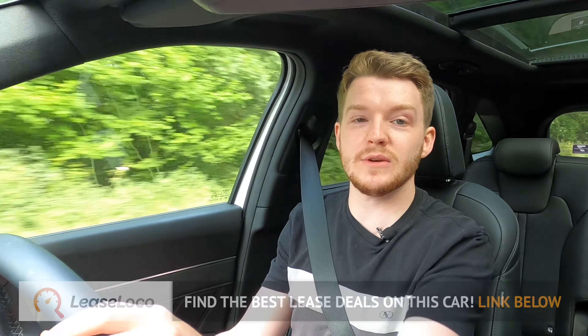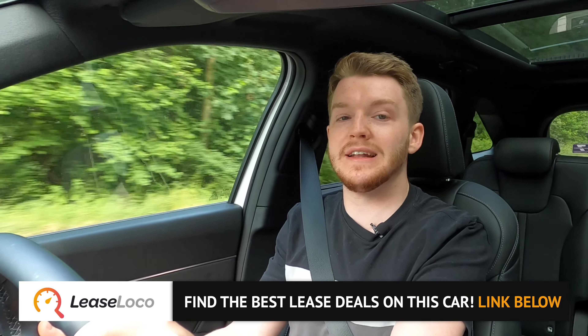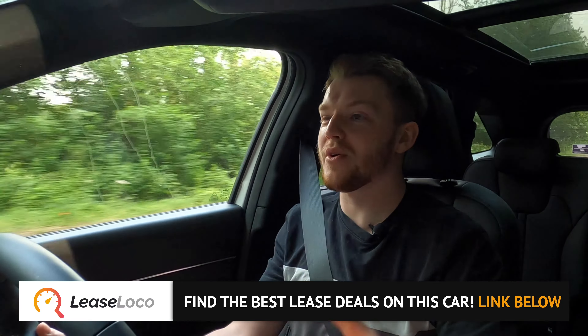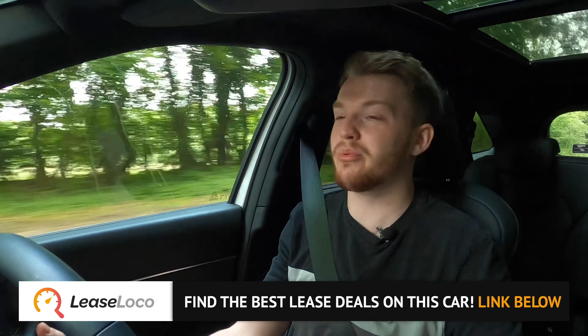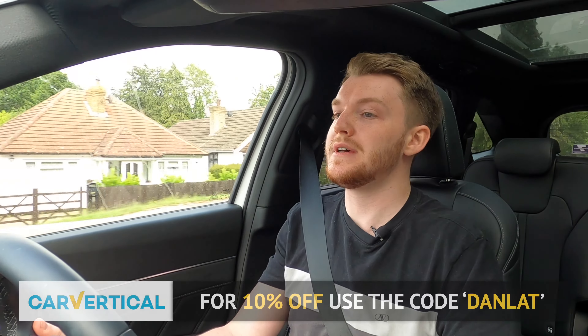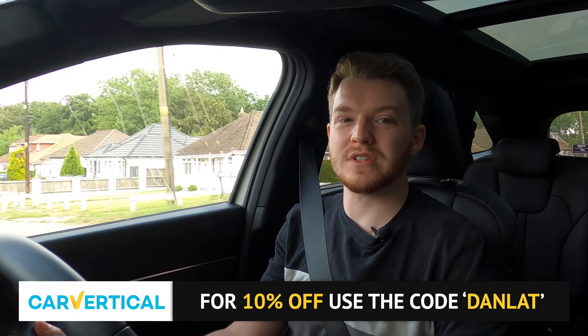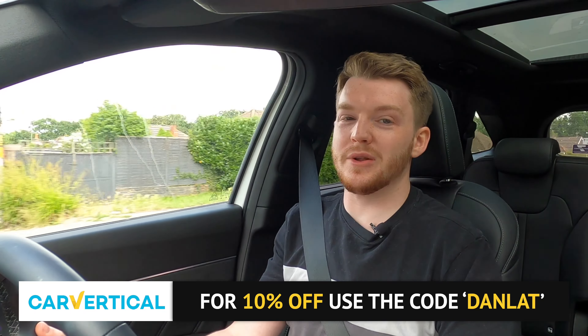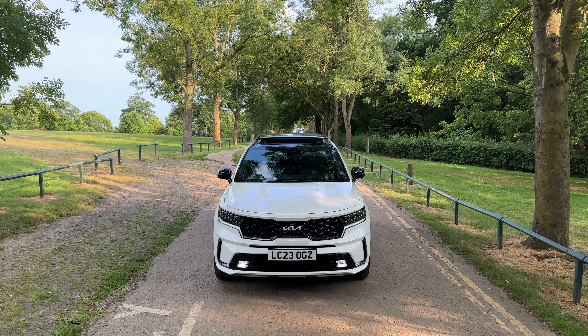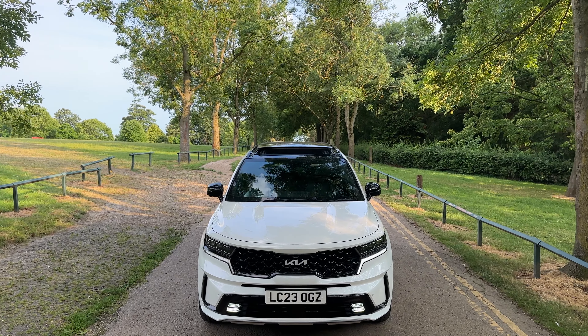I probably wouldn't go ahead and buy one of these new, but if you're looking for a lease deal check out my affiliate Lease Loco in the description below. This is the sort of car that's really going to depreciate and probably isn't worth buying brand new with cash. Unless you can find a good monthly deal, I'd say look at one that's a couple of years old — you're going to get slightly better value, and I'm sure the after-sales experience from Kia or Hyundai will be excellent.